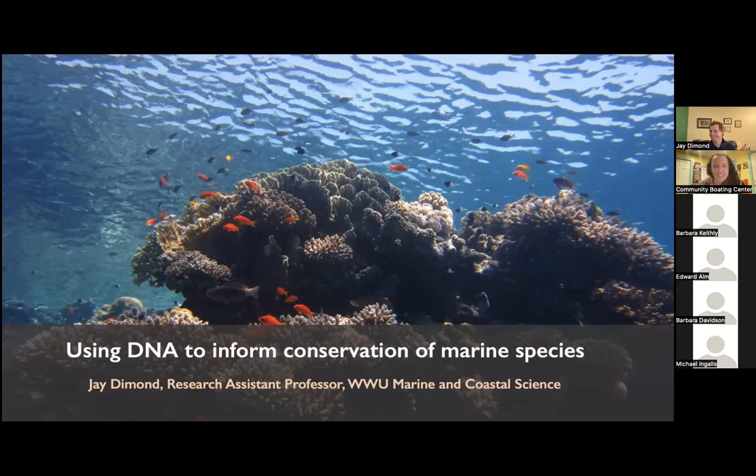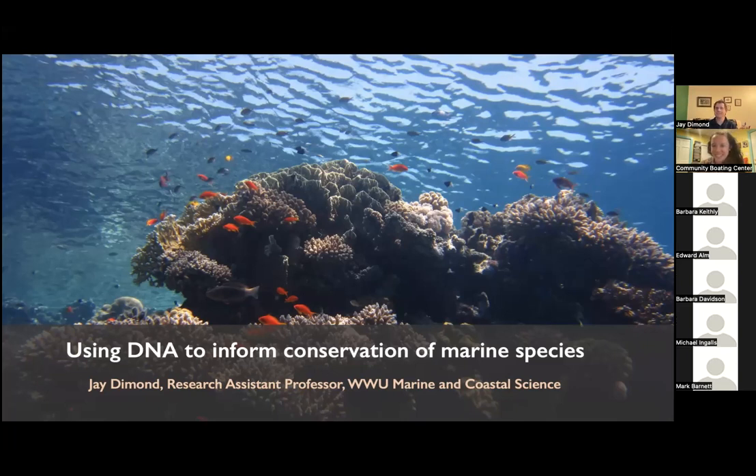A position as a researcher studying symbiosis and sea anemones at Western Shannon Point Marine Center brought him to Washington in 2008. He began his PhD at the UW School of Aquatic and Fishery Sciences in 2014, focusing on epigenetic processes in coral reefs and sea anemones. As a postdoc with Puget Sound Restoration Fund from 2019 to 2022, he worked on conservation genetics of basket cockles and pinto abalone. Since 2019, he has served as a capstone coordinator and research assistant professor for the new marine and coastal science program at Western Washington University. Thank you so much, Jay. I'm so excited to hear your talk.